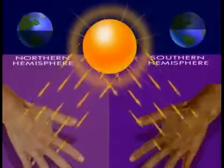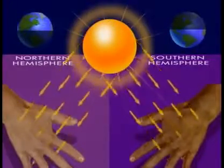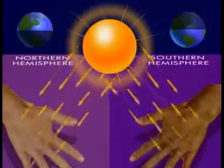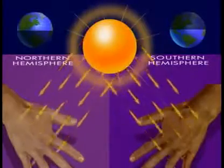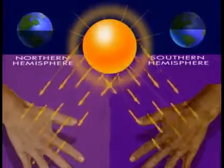Melanin also keeps us from getting too much sunlight, which is bad for our skin. So people whose ancestors lived far from the equator, where the sun doesn't shine too brightly, usually have lighter colored skin, which allows their skin to absorb some sunlight. People whose ancestors lived near the equator, where the sun shines brightly, usually have darker colored skin, so they don't get too much sunlight.